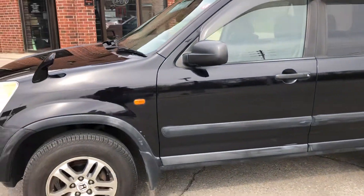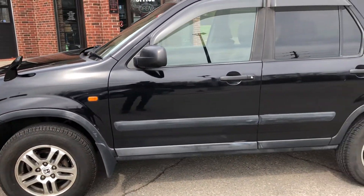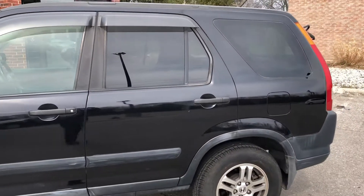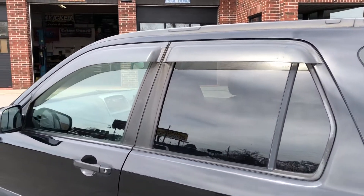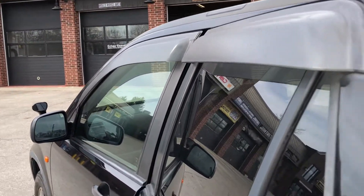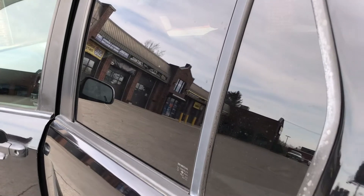In reasonably good shape. There's a few scratches here and there — it's black so everything shows up on it. Monsoon guards on all the power windows, and then rear privacy glass.